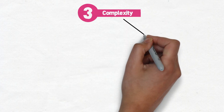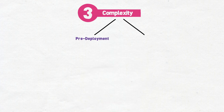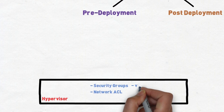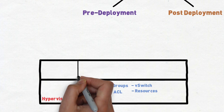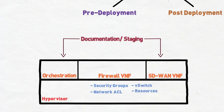Number three: complexity. For all the issues around performance, this point may be the most important and definitely the most overlooked. Pre-deployment complexity is all around getting your firewall to work inside your virtual environment. This includes things like configuring your hypervisor, firewall sizing, orchestration templates, service chaining if you're using multiple vendors for your network perimeter, and documentation — because once you finally get all these moving pieces working, you'll want to make sure it's understandable and repeatable for other teams.